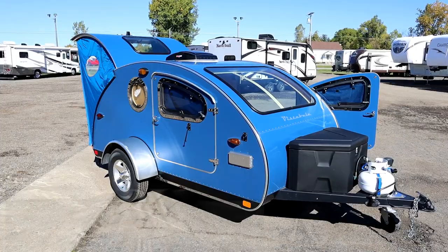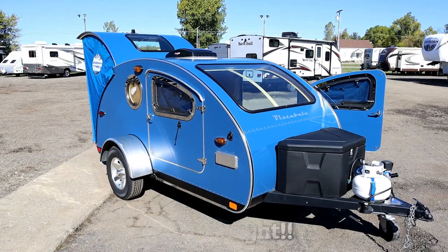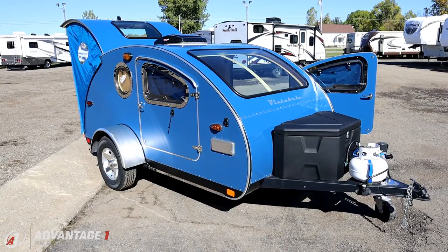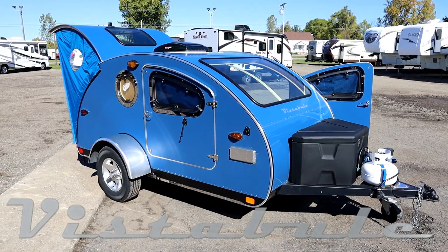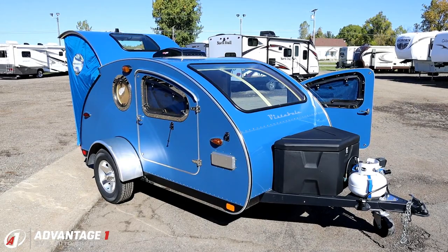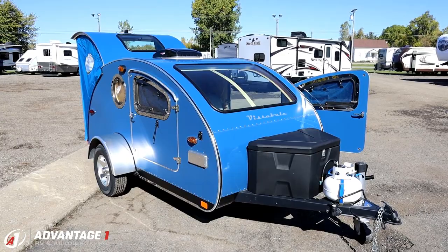Tipping the scales at a feathery 1,220 pounds, this is towable by vehicles that normally just could not tow an enclosed trailer. This is lighter weight than most pop-up tent campers. Chances are most of you have never seen one before — it's called a Vistabule. It's in that teardrop segment but it's a very different critter. This is a private company; they don't work through dealerships, they only sell direct, and right now they have a 10-month waiting period.